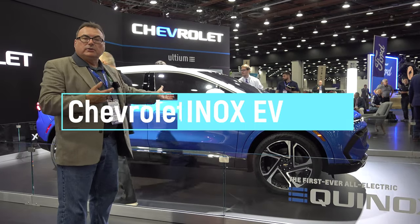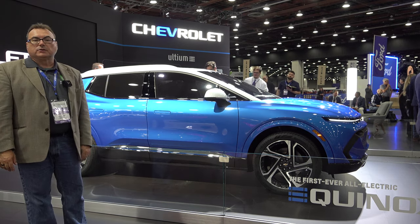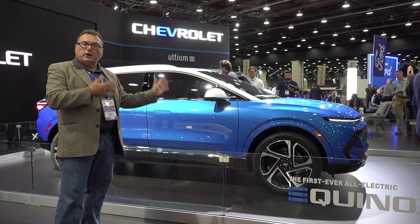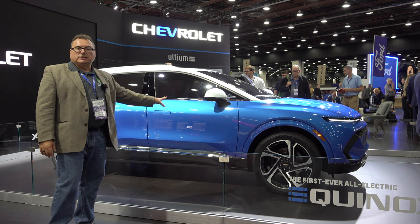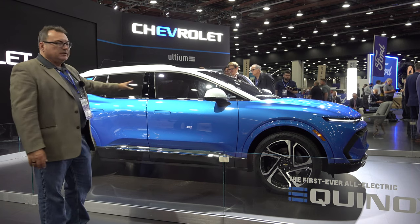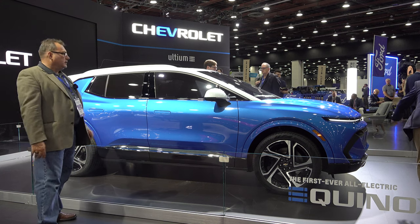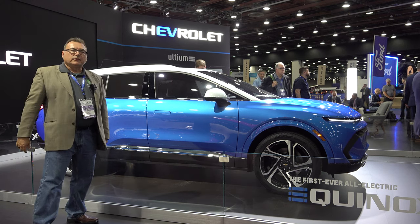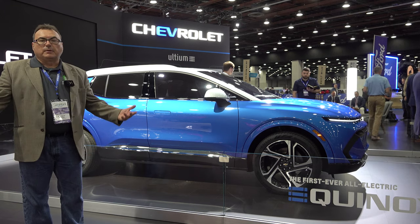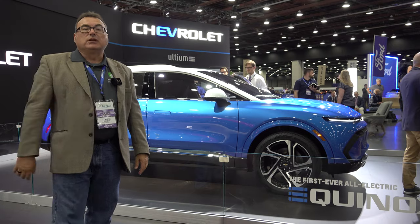Continuing on with Chevrolet, here is the brand new recently unveiled Equinox EV. I'm really stoked about this one — I did a full reveal episode about a week ago mentioning the price point and where GM is going in electrification. This is a game changer in the electrification marketplace for mass consumers. Seeing it in person, it's gorgeous — good size, not too big, not too small, enough for four kids, a dog, and soccer gear. Up to 300-mile range at a really good price point.